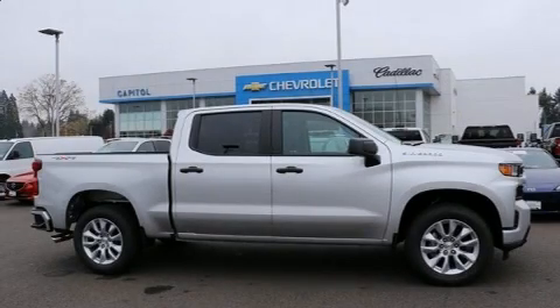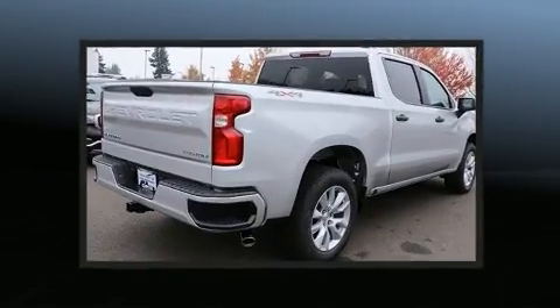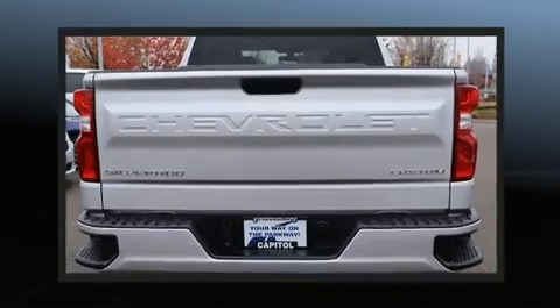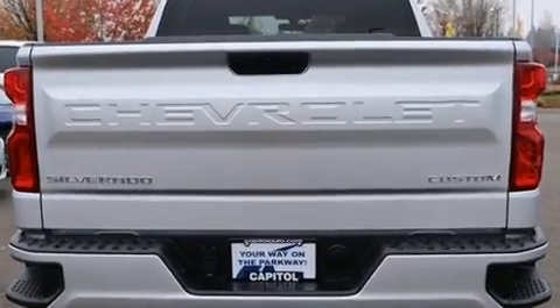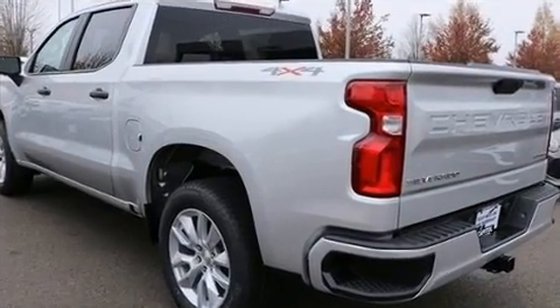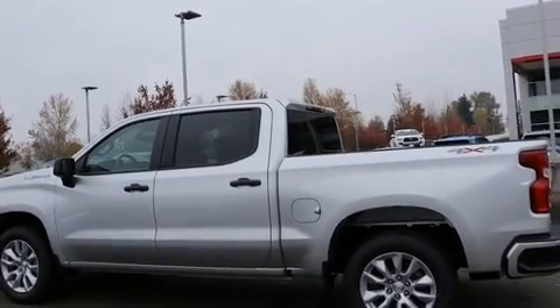Discerning drivers will appreciate the 2020 Chevrolet Silverado 1500. This four-door, six-passenger truck offers the latest in technological innovation and style. Smooth gear shifts are achieved thanks to the refined six-cylinder engine, providing a spirited yet composed ride and drive. Four-wheel drive allows you to go places you've only imagined.